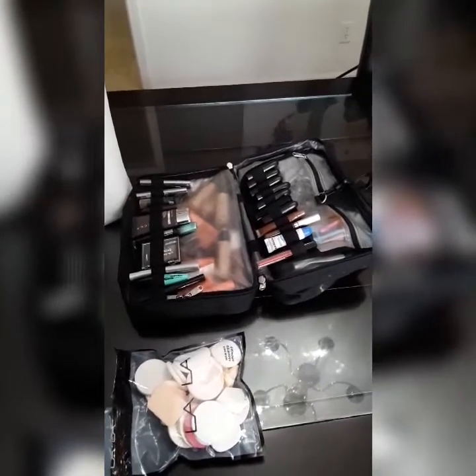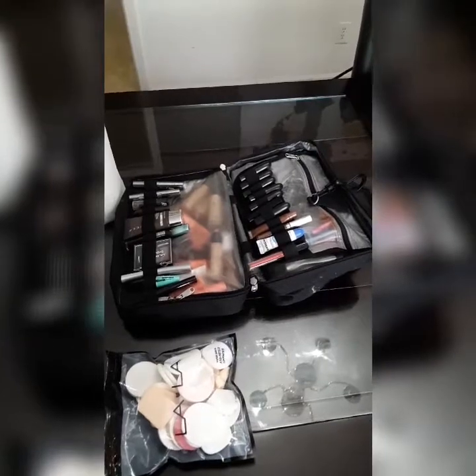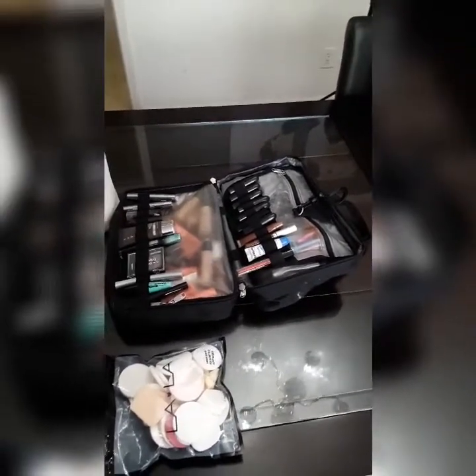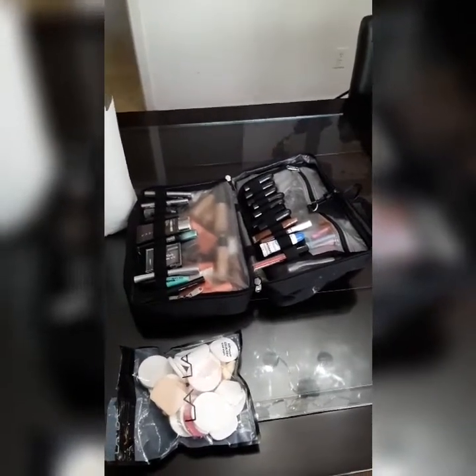I'm just getting everything set up. The models are upstairs getting measured for their outfits, so I'm just getting everything prepared for them so when they come downstairs I can start doing their makeup.